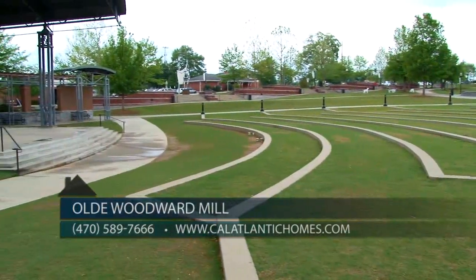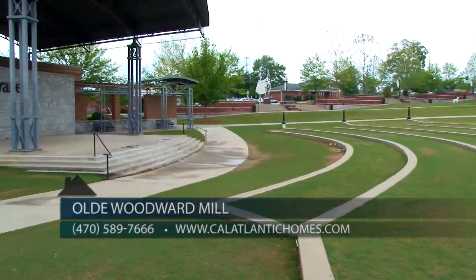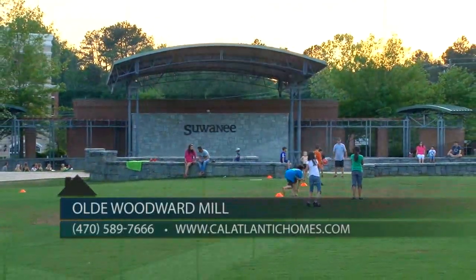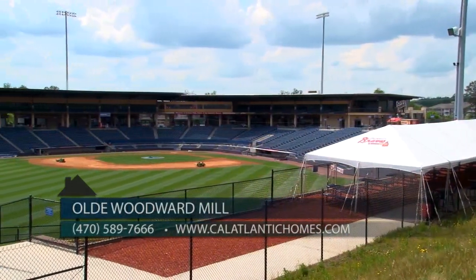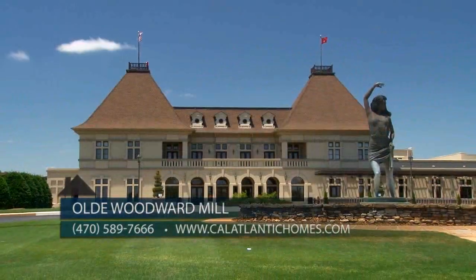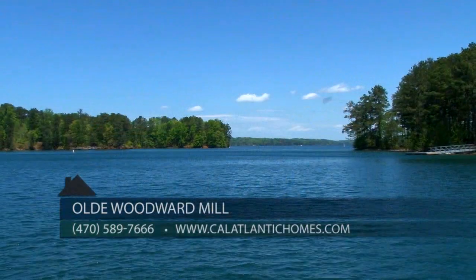Don't forget, Suwanee Town Center is three miles away, where you can go with your family just in time for summer to catch a movie on the green and live concerts. For sports fans, nearby Gwinnett showcases its Braves minor league baseball team and the hockey's Gladiators. Chateau Elan and Lake Lanier are a quick drive away as well.